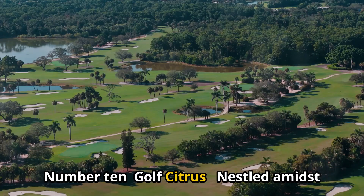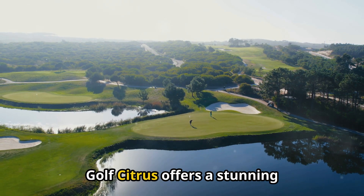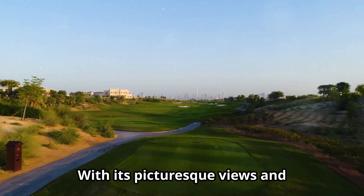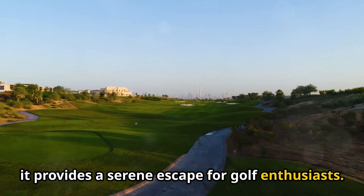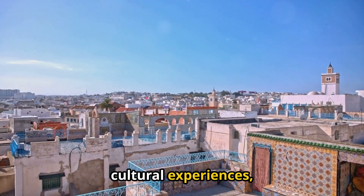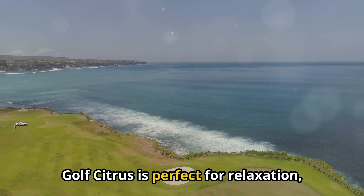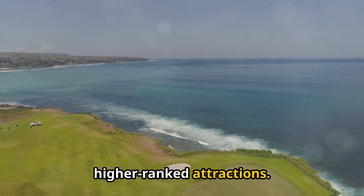Number 10: Golf Citrus. Nestled amidst lush landscapes, Golf Citrus offers a stunning 36-hole golf course that caters to both beginners and seasoned players. With its picturesque views and well-maintained greens, it provides a serene escape for golf enthusiasts. It ranks lower than Hamamet's vibrant cultural experiences, but is perfect for relaxation.